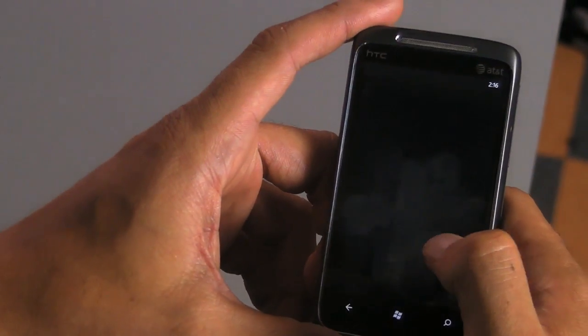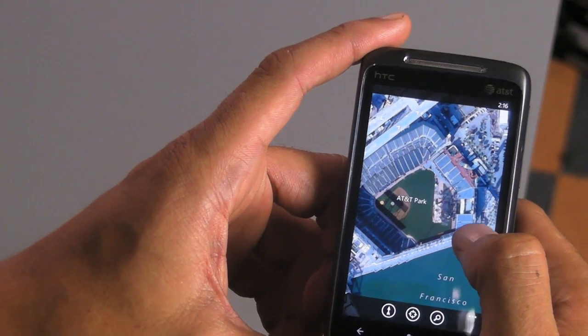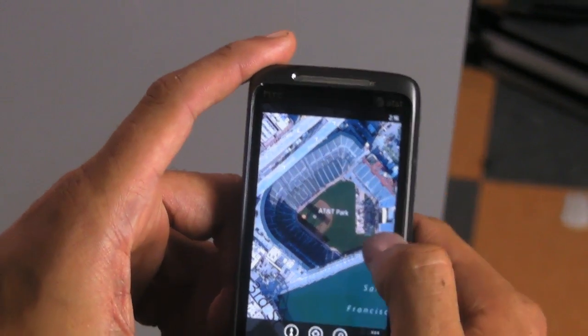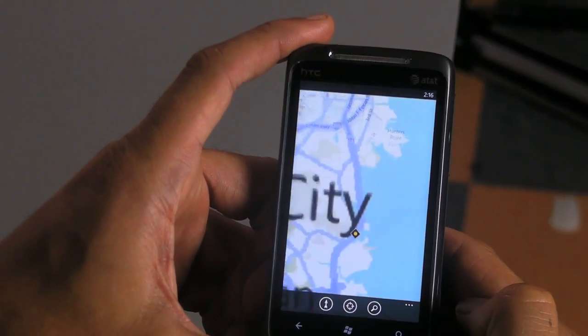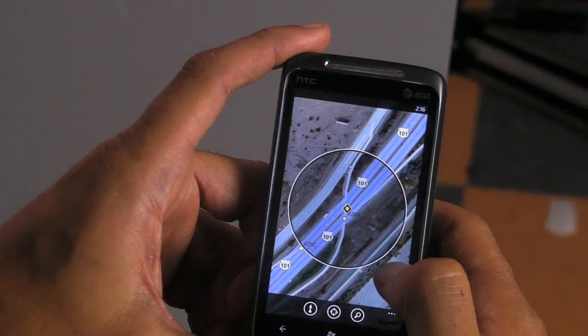One other cool thing worth noting is their map — the Windows Phone 7 map is awesome. I've been pleasantly surprised how nice this is. Quick scrolling — there's AT&T Park, Home of the World Champion San Francisco Giants. If I want to see where I am, check this out — it just zooms into locations. I like the way it does that.